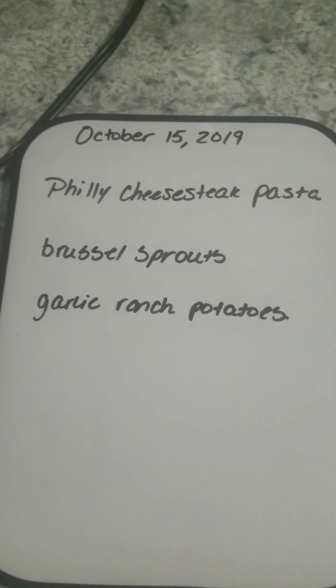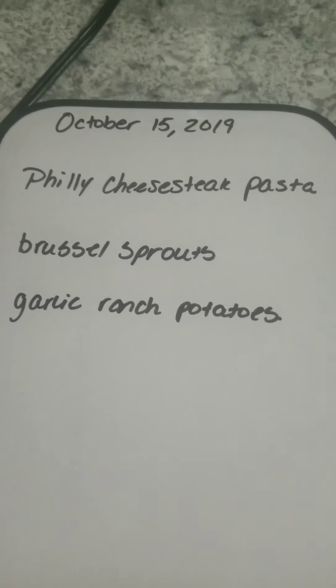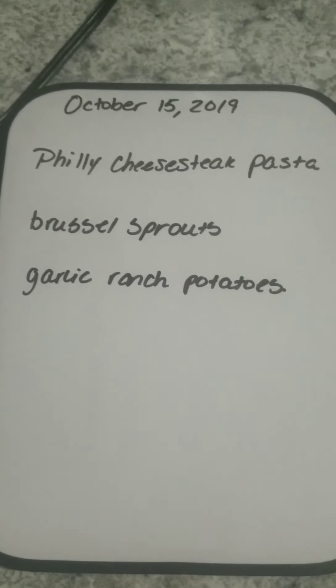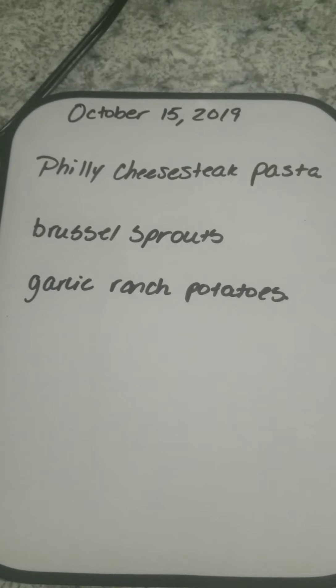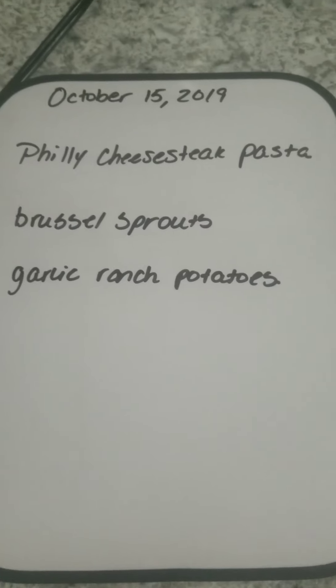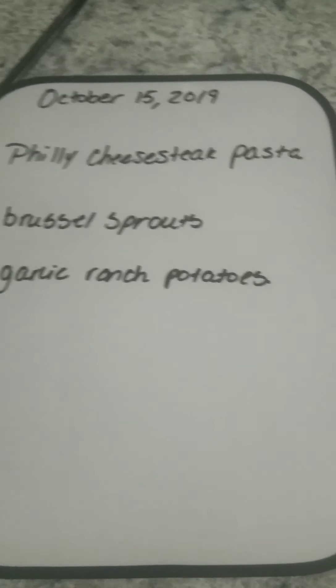Hi everyone, today is Tuesday, October 15th. We are having Philly cheesesteak pasta. I'm actually making that two separate ways — I'm doing it in the pressure cooker and one on the regular stove. Also Brussels sprouts and garlic ranch potatoes. The stove version is an experiment to see if it will come out okay without a pressure cooker.